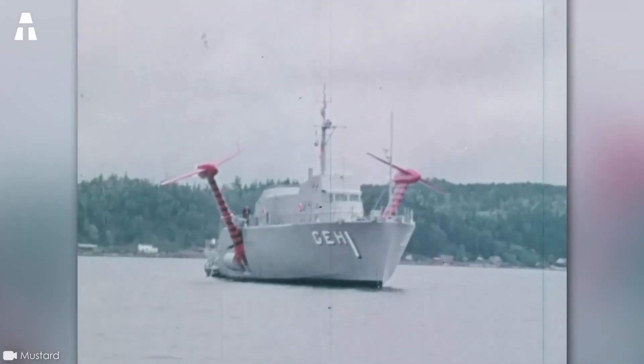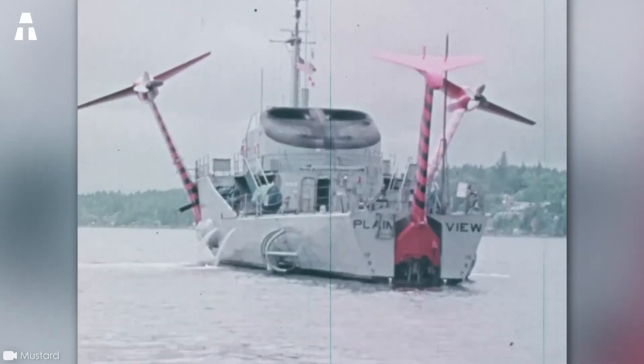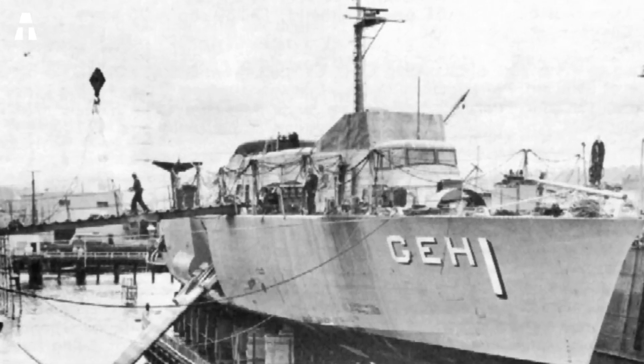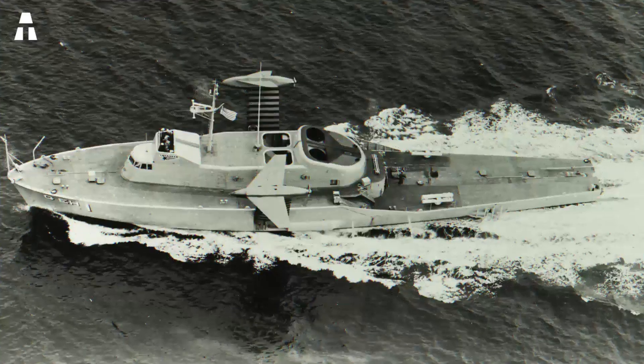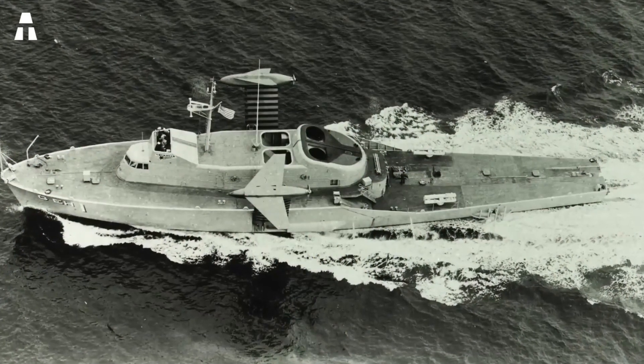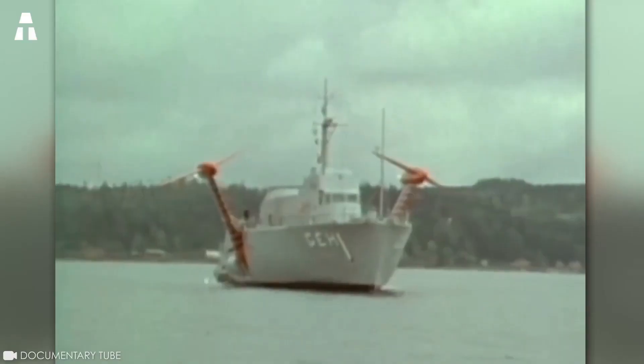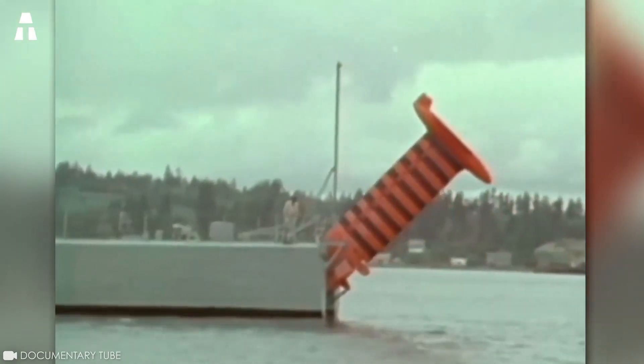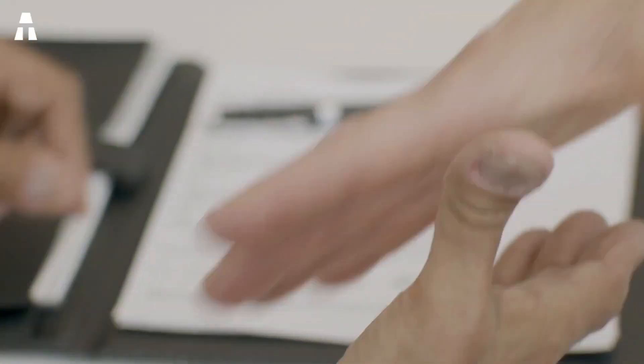Despite this assertive power, the success of the USS Plainview was short-lived. The hydrofoil was decommissioned on September 22, 1978, and on September 30 of the same year, she was permanently struck from the Navy Register. She was then bought by a private investor for the modest sum of $128,000. The USS Plainview's next owner, Lowell Stanbaugh, rushed to buy her back, intending to use the ship as a fishing boat.